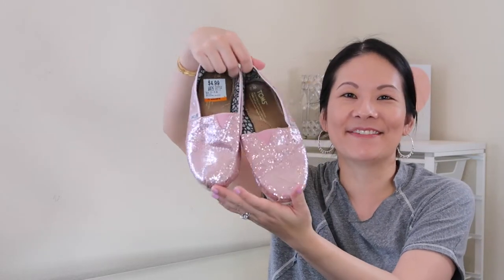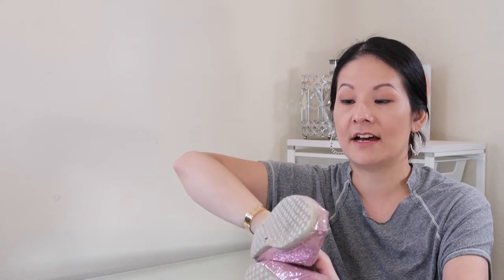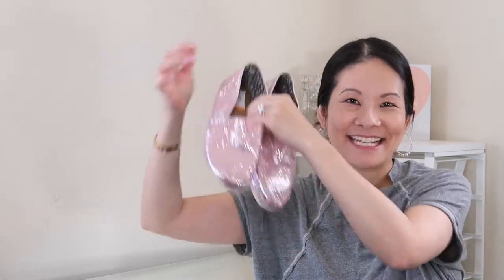Next up is an item I always second-guess but tend to pick up anyway — Toms in their classic loafer design but in beautiful pink glitter. I have the same pair in silver glitter myself! This is a size 7.5 women's in good condition — there is wear on the soles, but the glitter upper and footbed look great. It was only $4.99, and while Toms don't resell for a lot, I think I can make a profit. I just couldn't pass up the pink glitter!